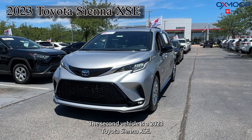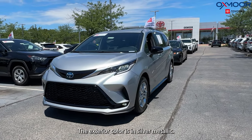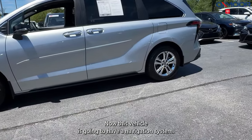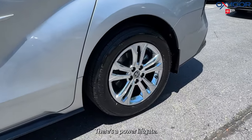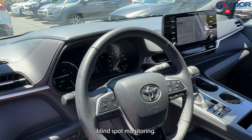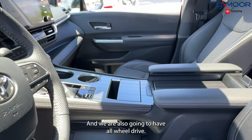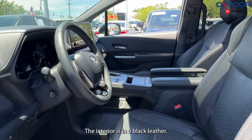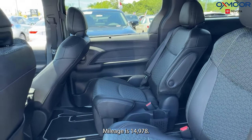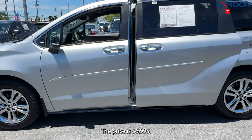The second vehicle is a 2023 Toyota Sienna XSE. The exterior color is Silver Metallic. This vehicle is going to have a navigation system, a power liftgate, blind spot monitoring, Bluetooth, a sunroof, and all-wheel drive. The interior is in black leather. Mileage is 14,978 and the price is $56,995.